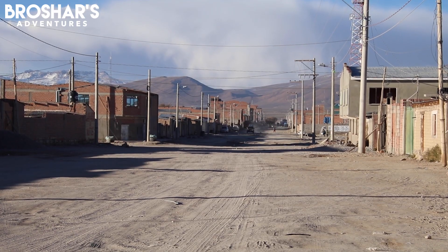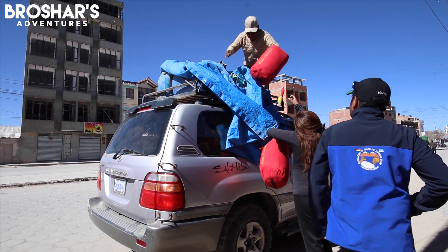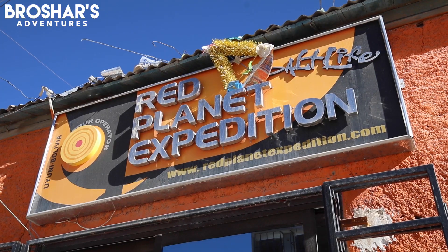The town of Uyuni is just a few miles from the edge of the flat. The town is home to 29,000 residents and is the main gateway to the flat for over 60,000 tourists a year.